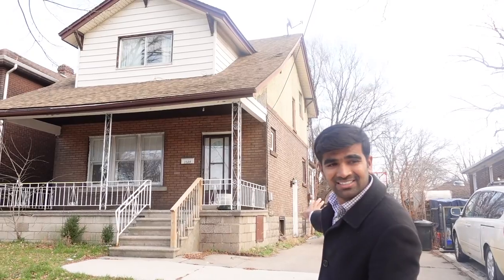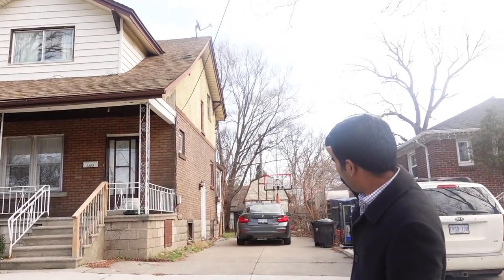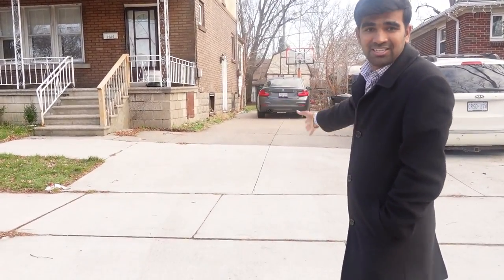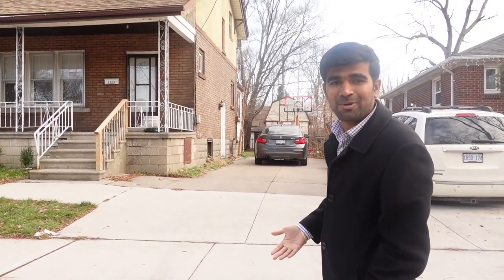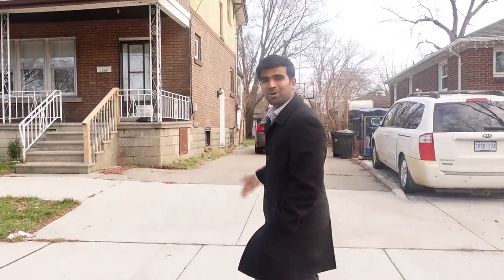There's a decent backyard and you can park two cars in the driveway. There's also a storage shed — it's a good size, you can store a lot of stuff in there or use it as a man cave, but there's no hydro in it. Come, let's check out the property.